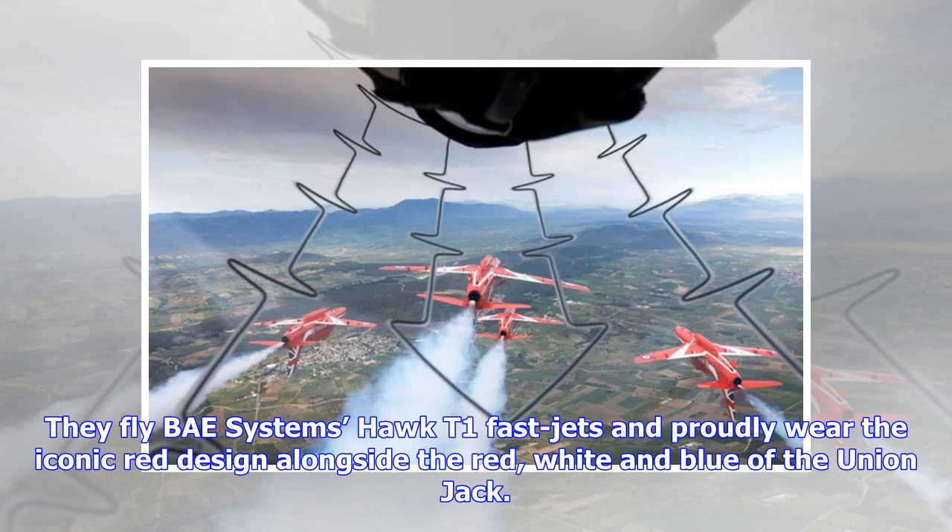They fly BAE Systems Hawk T-1 fast jets and proudly wear the iconic red design alongside the red, white and blue of the Union Jack.